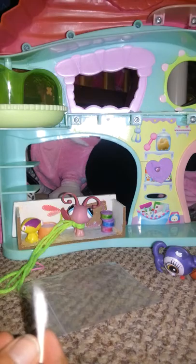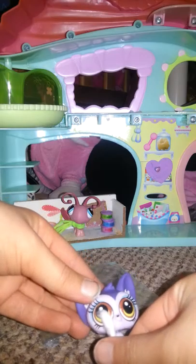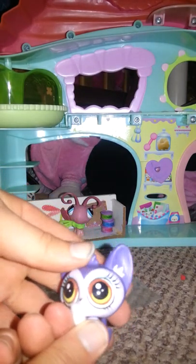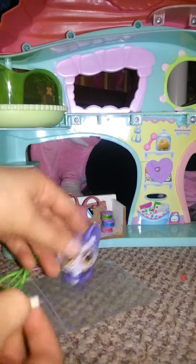Looks like there's one more accessory. It does want to come out - it is a cute little white ice cream with a nice white cone. I know LPS can eat it. That might be what she's holding. Sorry, that was my dad. This ice cream is amazing.